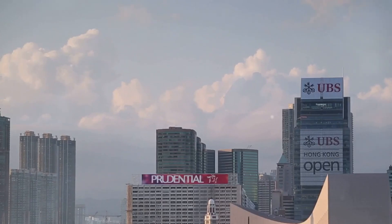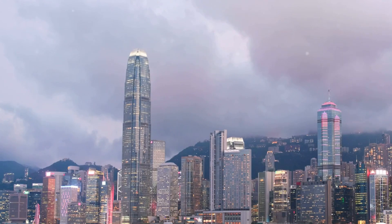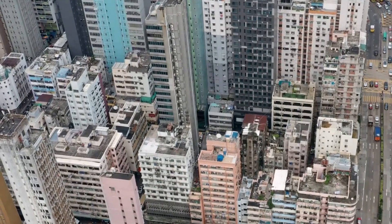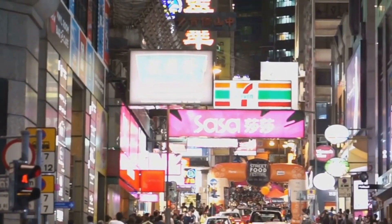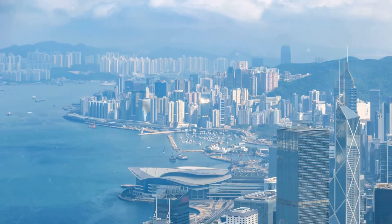Across Victoria Harbour from Central lies Tsim Sha Tsui, a vibrant district that perfectly encapsulates Hong Kong's unique blend of east and west. This is where you'll find bustling markets, Michelin-starred restaurants, world-class shopping, and cultural landmarks. Wander down Nathan Road, Tsim Sha Tsui's main artery, and you'll be bombarded by a sensory overload. Neon signs blaze, street food vendors hawk their wares, and shoppers jostle for bargains. It's a chaotic, exhilarating experience that captures the energy of Hong Kong.